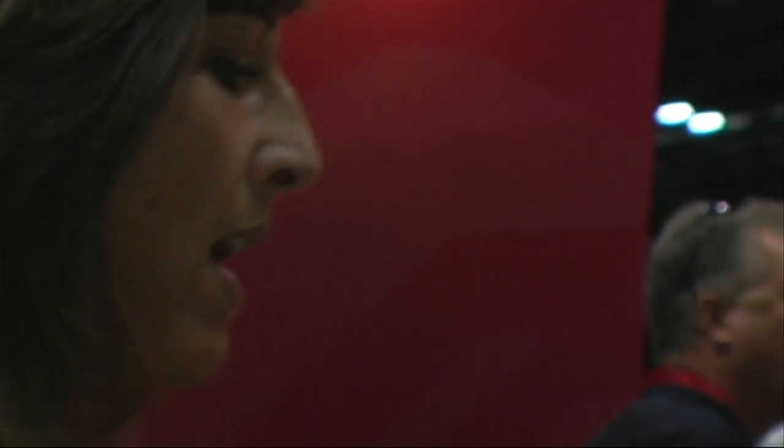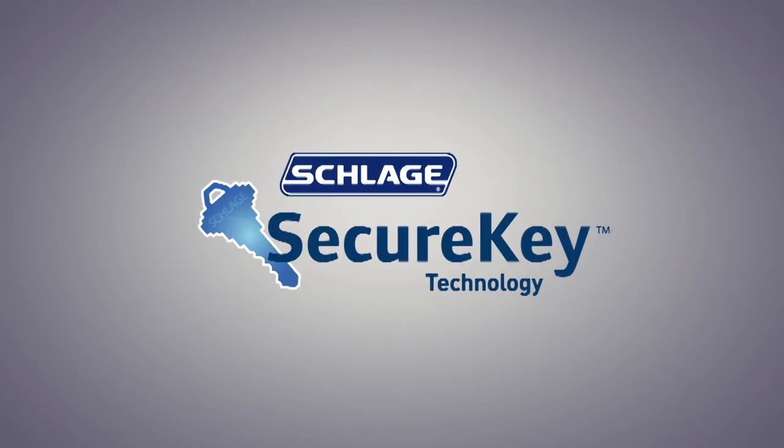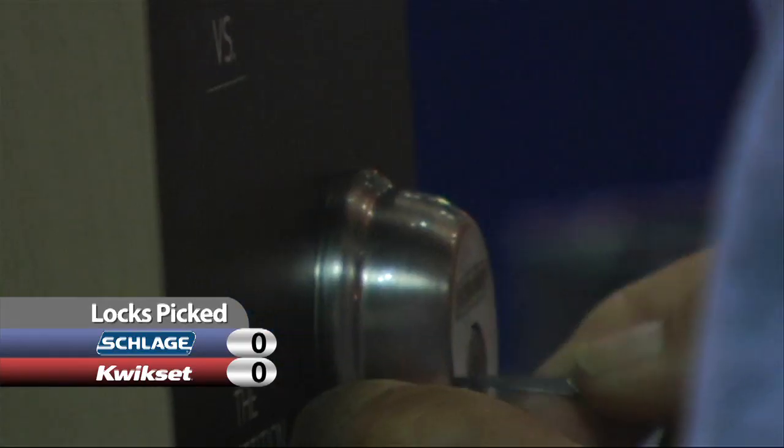We're taking sign-ups right now for a one o'clock contest — pick it in under 10 minutes and you'll get a hundred dollars. I think I might be able to get it. How about it?